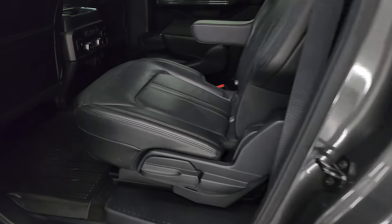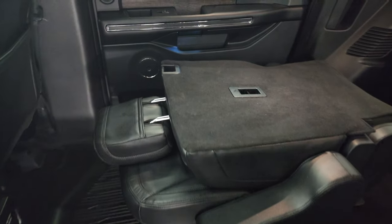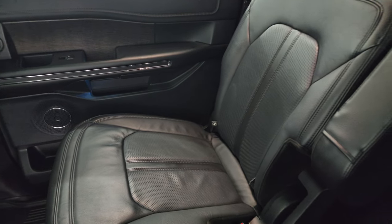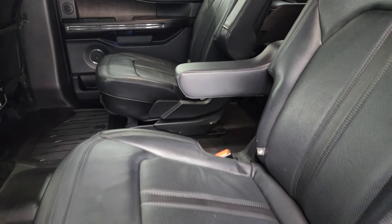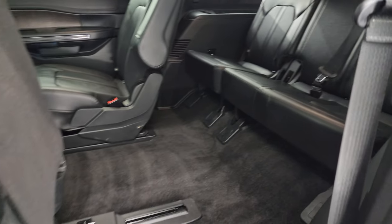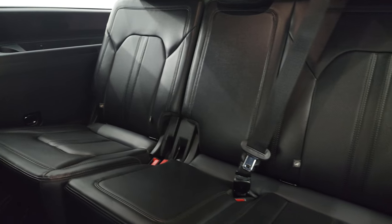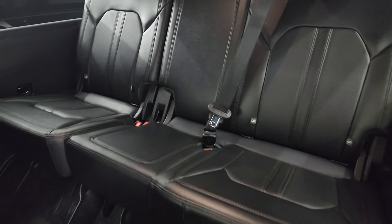I'll show you the back seats real quick. You get the second row quad seating — nice big captain's chairs with the big armrests. No rips, no tears on those seats; they are in fantastic condition. You get the LATCH child safety system for any child car seats. These seats fold up and slide forward to get to the third row. Those third row seats are in fantastic condition as well, and you do get LATCH tether anchors back there too.